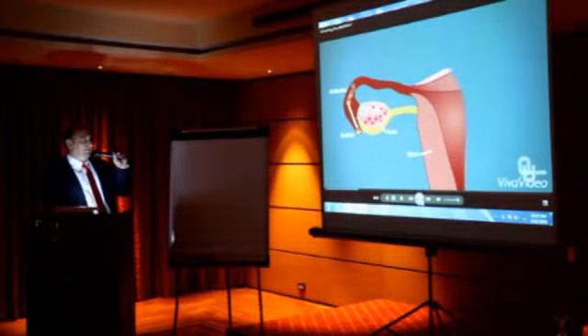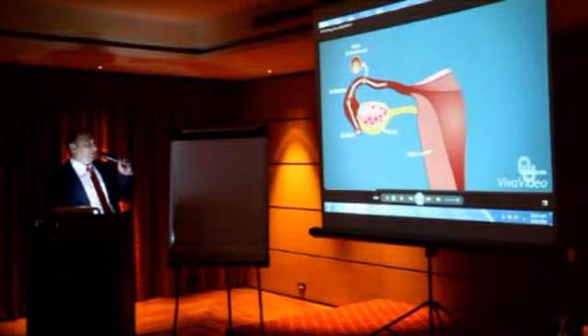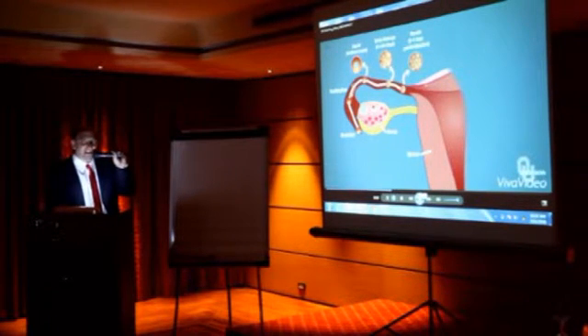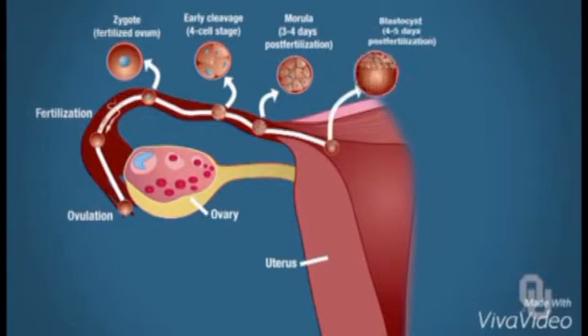We are in the uterine tube. The zygote, which is the fertilized ovum, is going to undergo mitosis, resulting in a four-cell stage. Then it undergoes mitosis again and becomes a morula — a solid ball of cells. That morula will then undergo more development and develop into a blastocyst. A blastocyst is essentially a hollow ball of cells.